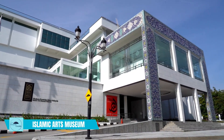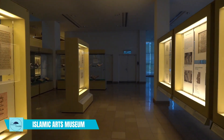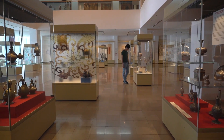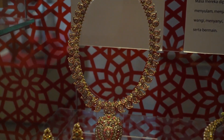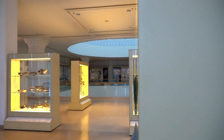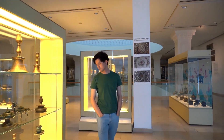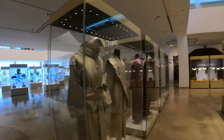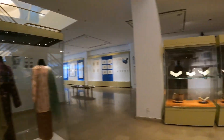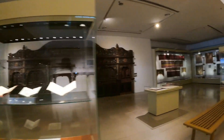Visit the Islamic Arts Museum. The Islamic Arts Museum is a world-class museum that showcases the arts, culture, and heritage of the Islamic world. The museum houses over 7,000 artifacts including textiles, ceramics, calligraphy, and manuscripts. Visitors can learn about Islamic art and culture and appreciate the beauty and craftsmanship of the exhibits on display.